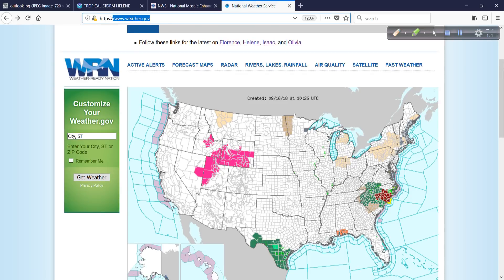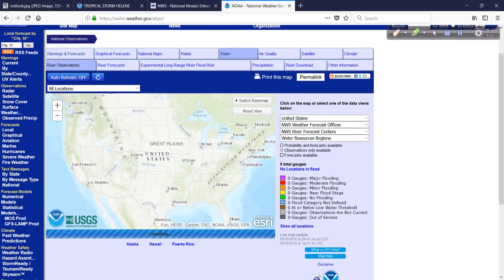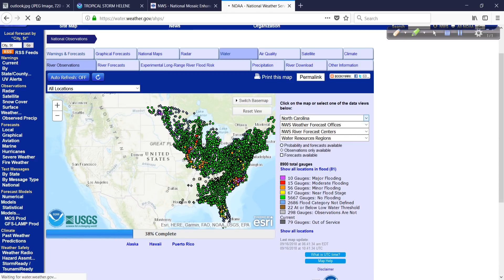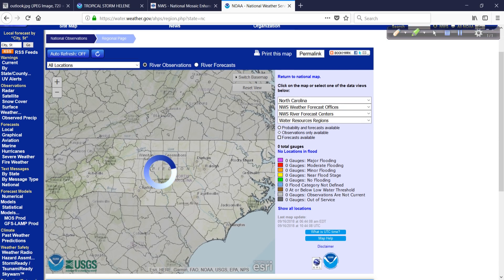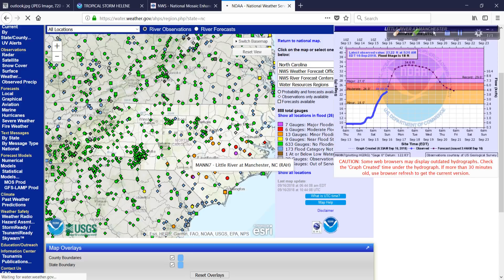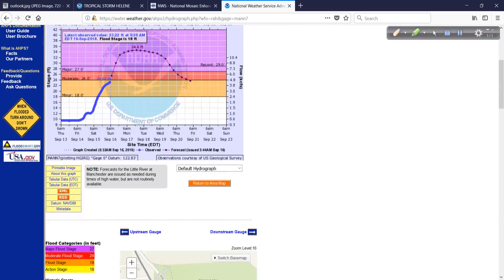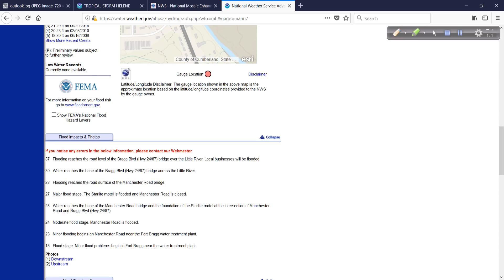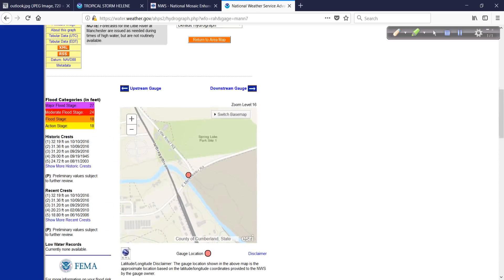So how do you get to this map so you can check it yourself? Go to weather.gov — see that right there in the browser window? Click on rivers, lakes, rainfall, and you get a master map of the United States. Then simply scroll down, select the state you want — North Carolina, South Carolina, whatever the case — and there are all the gauges. On a PC with a mouse, you can mouse over the different gauges and they just pop right up. If you click on the dot, the gauge, it brings you to a page with more information showing the gauge location, different historic crests, and an area that tells you what to expect at different levels.